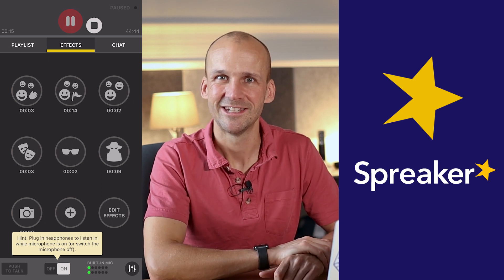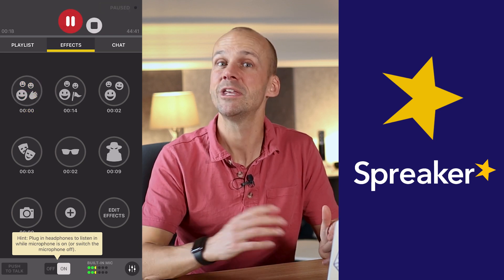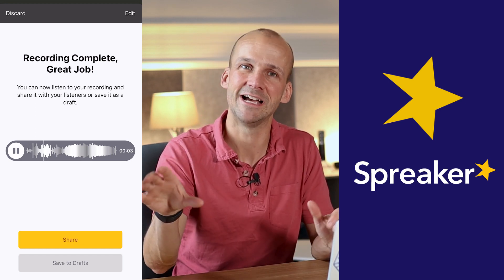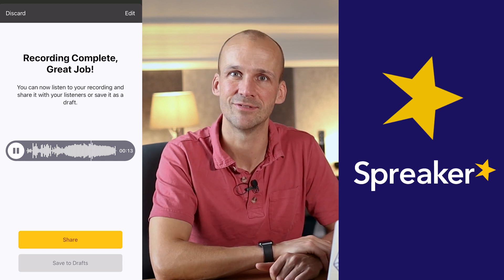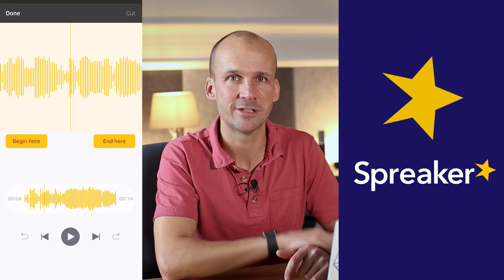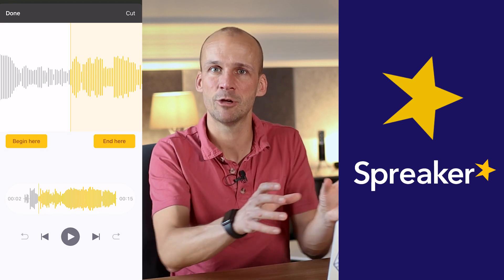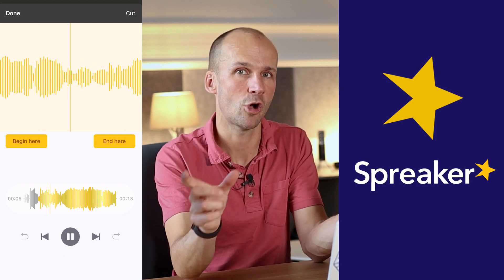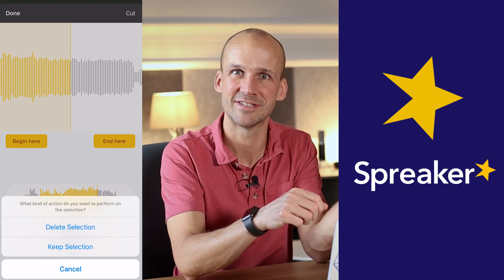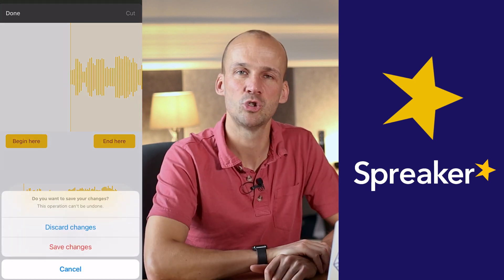Similar to Podbean, you can record offline — producing with just your co-host or guest without broadcasting — but equally you can broadcast as well. You can create a web page where your audience can come along, interact, listen live, and give you feedback. Spreaker has strengths in live broadcasting, and does have an advantage over Podbean in that you can do at least a little bit of editing. It's still not full editing — you can't take out mistakes within the recording — but you can at least top and tail before you upload: chop off a bit at the start, a bit at the end, before you push it out to publishing.